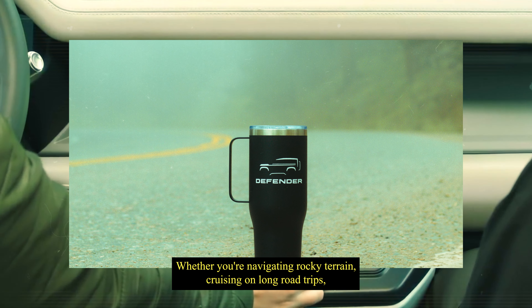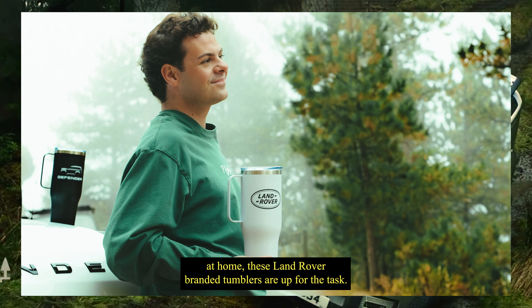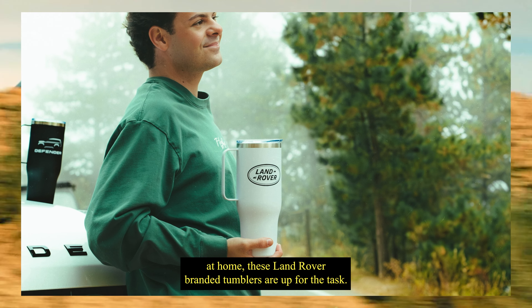Whether you're navigating rocky terrain, cruising on long road trips, or simply enjoying a refreshing beverage at home, these Land Rover branded tumblers are up for the task.